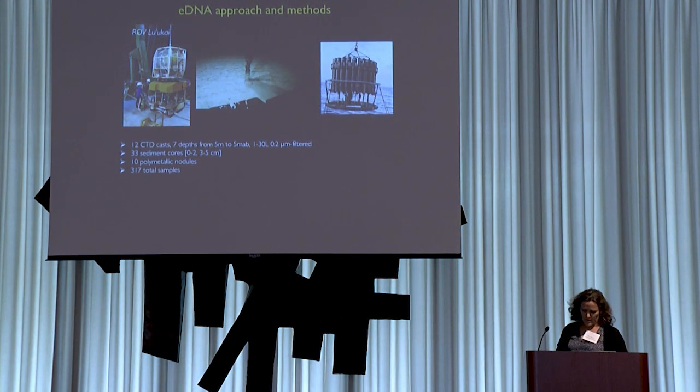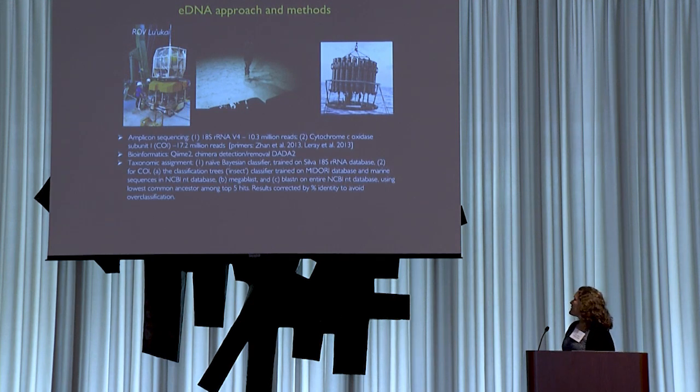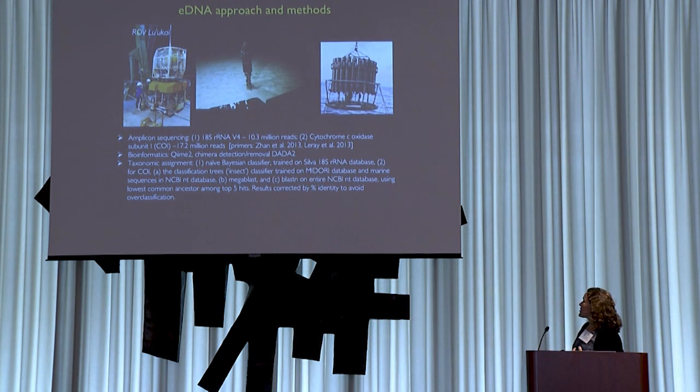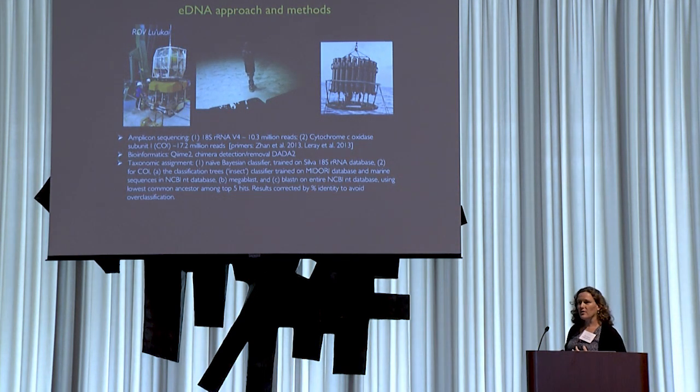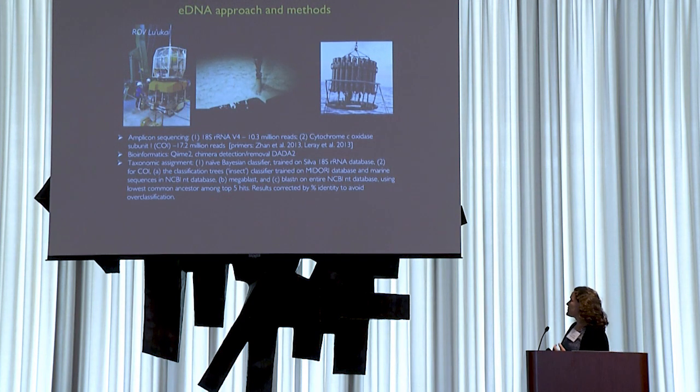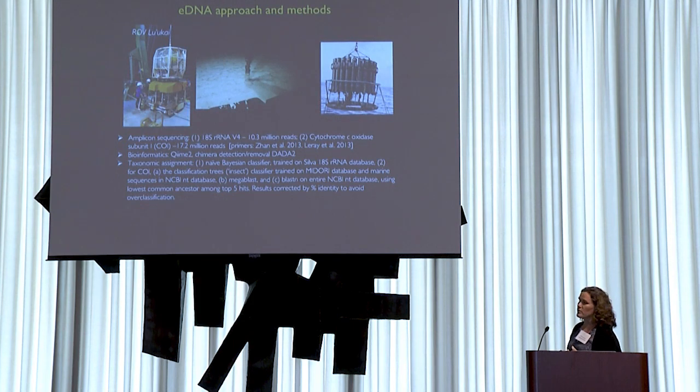In terms of the molecular approach, this is an amplicon community sequencing effort — our target is community diversity, capturing the organisms inhabiting these regions. We are initially starting with two markers: the 18S V4 region and the cytochrome oxidase subunit 1 (CO1), a common marker normally used for DNA barcoding of metazoans. Bioinformatics processing used QIIME 2 with chimera detection and removal.